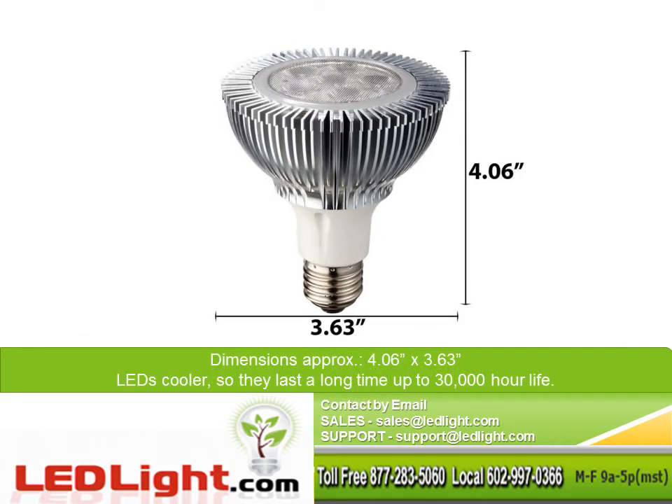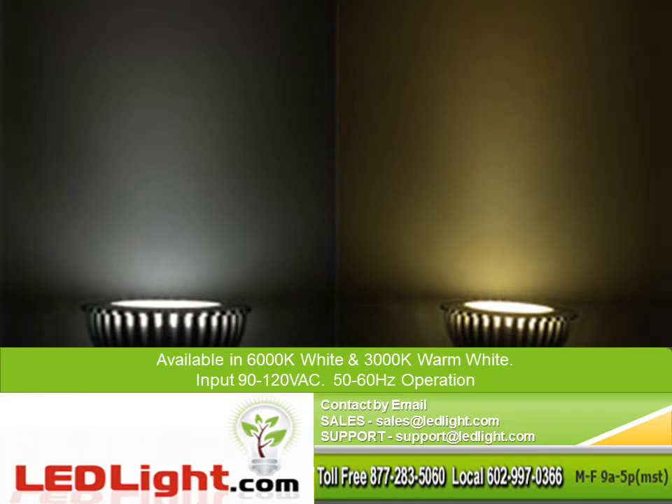Dimensions are approximately 4.06 inches by 3.63 inches. LEDs are cooler so they last a long time, up to 30,000 hours life. This light is available in 6000 kelvin white and 3000 kelvin warm white. Input is 90-120 VAC with 50-60 Hz operation.